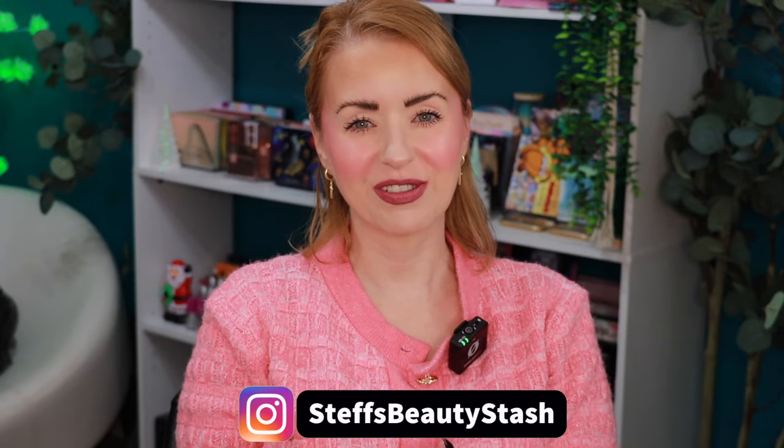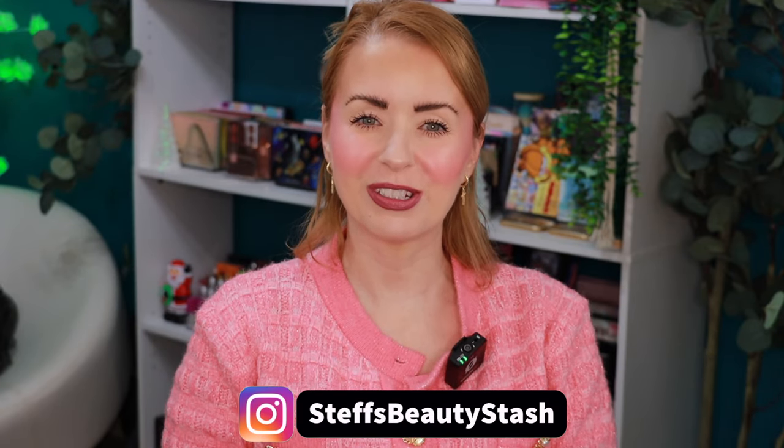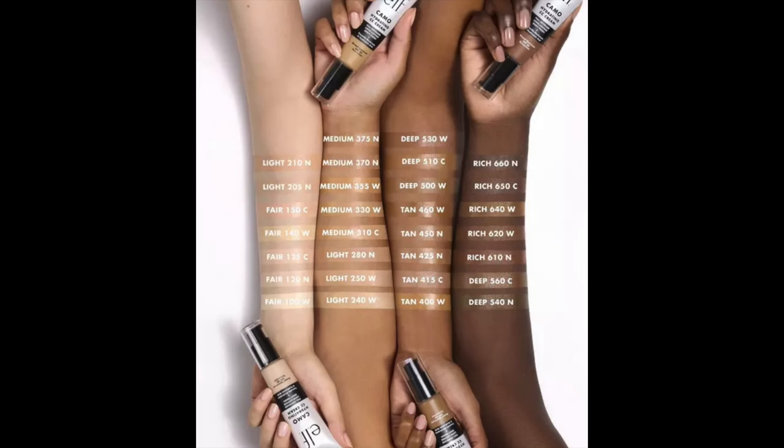Hey guys, welcome to today's video and welcome into my beauty stash. I have an ELF wear test for you today. We're going to be wear testing several different ELF products, in particular their new Camo Hydrating CC Cream. This new one from ELF comes in 30 different shades, retails for $15, and is available right now wherever ELF products are sold.